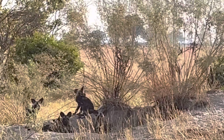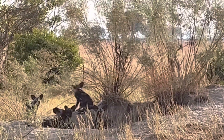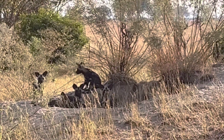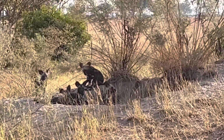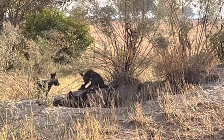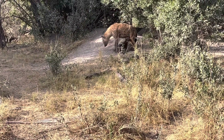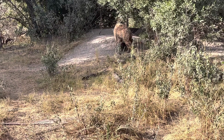You can see the puppies over there — it was a whole pack of painted wolves. Our guide Rio told us there were around 10 pups and 10 parents. Rio was also doing some research on the painted wolves.